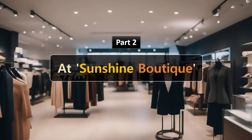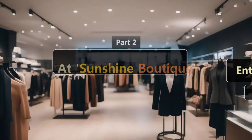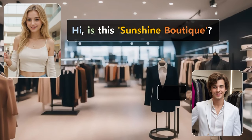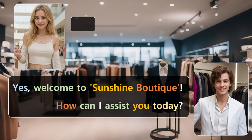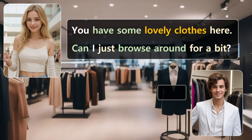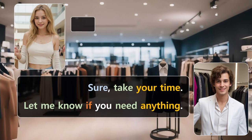At Sunshine Boutique. Hi. Is this Sunshine Boutique? Yes. Welcome to Sunshine Boutique. How can I assist you today? You have some lovely clothes here. Can I just browse around for a bit? Sure. Take your time. Let me know if you need anything.